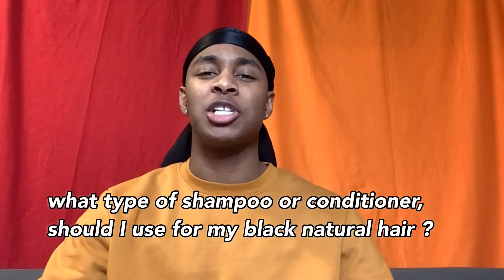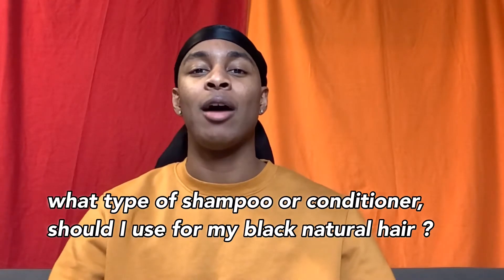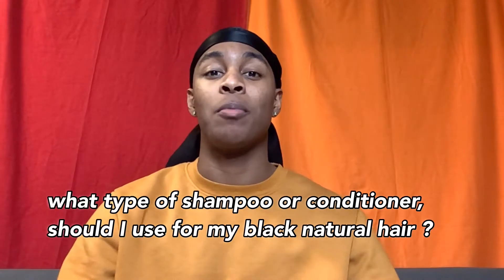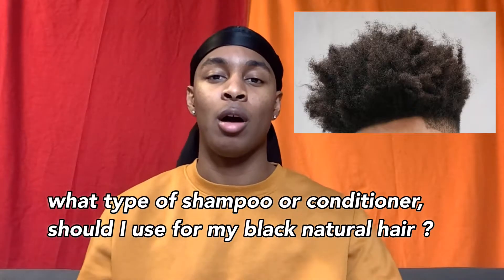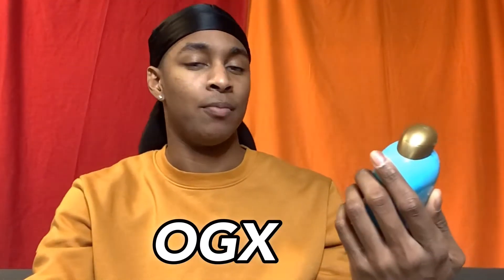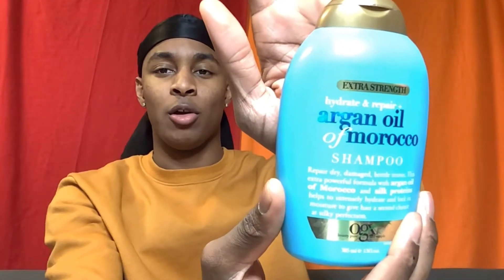So, on to the product. The question I'm going to be answering is: what type of shampoo and conditioner do I use for my natural hair? I currently have braids, but I also have curly textured hair. The shampoo and conditioner I use is OGX. The shampoo I use is OGX Argan Oil and Moroccan Oil shampoo.